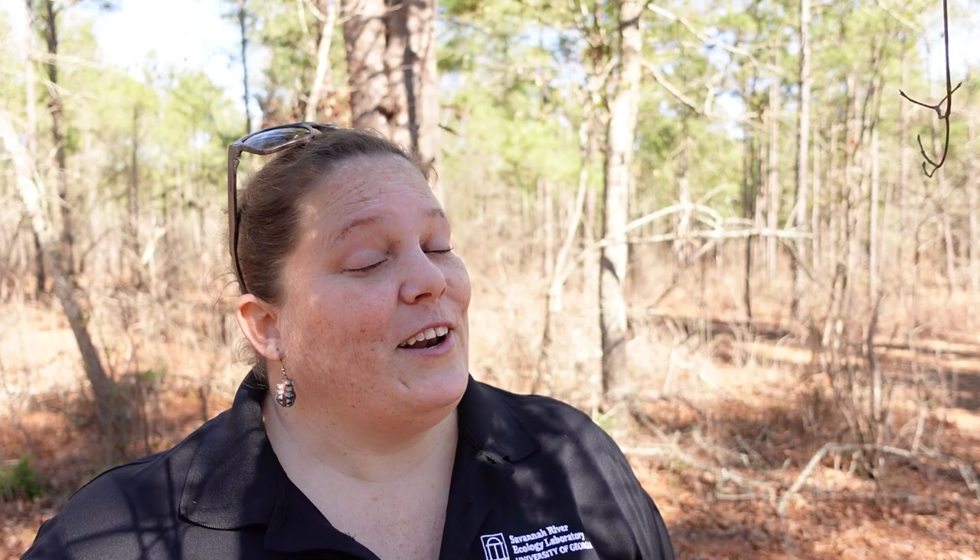Remember, safety is of the utmost importance when it comes to fire ants. Make sure you observe your surroundings so you don't stand in or disturb a fire ant mound. Tune in next week when we discover another invasive species.